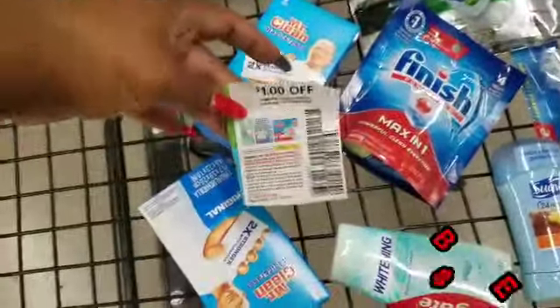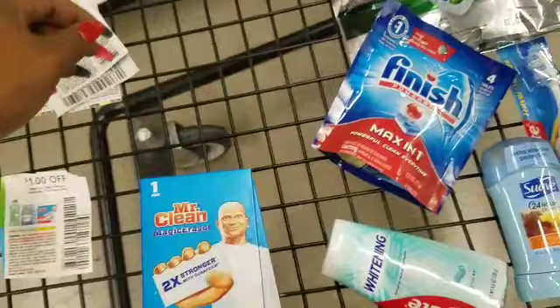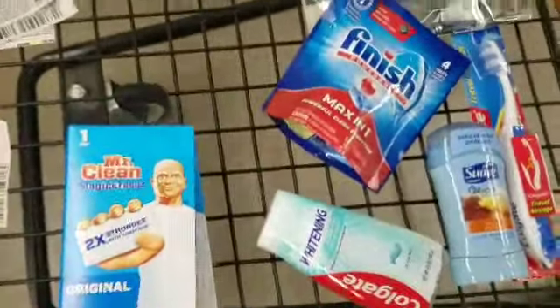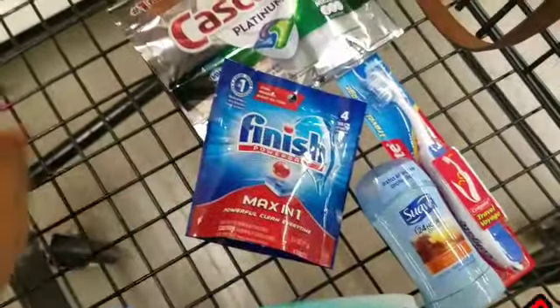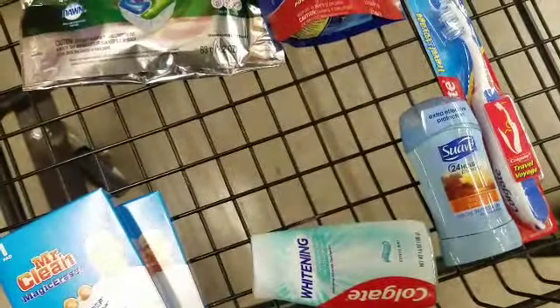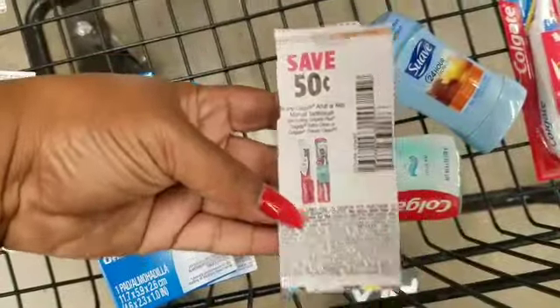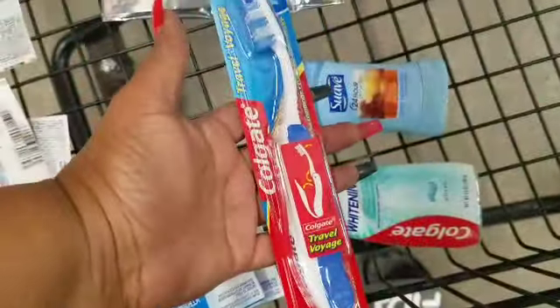So this is how our cart is looking. I'm going to use this one right here — I'm going to make these two right here buy one, get one free, or 50 cents each. This one right here making this 50 cents. This one right here making this one 50 cents. This one right here making this one 50 cents. This one right here making this one 50 cents.